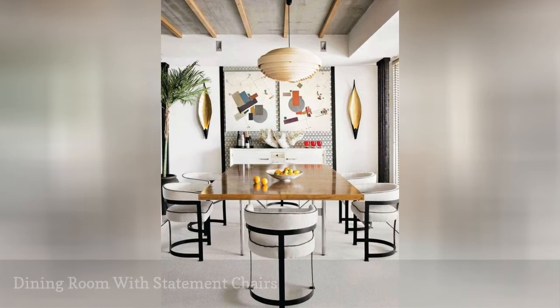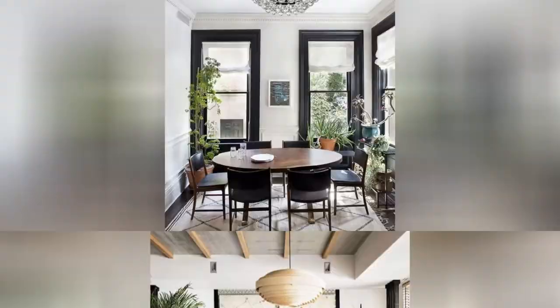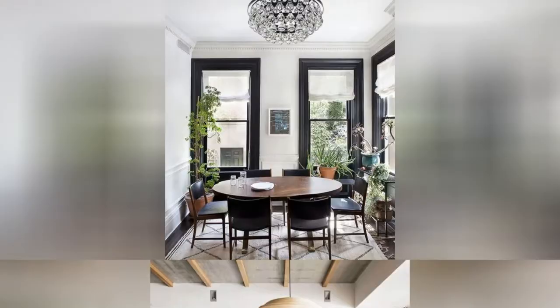In today's dining rooms, the chair game is real. To make your dining room stand out, look for chairs that truly make a statement. Here, a series of white chairs with a crisp black frame offers a cool contrast in this dining room. Don't forget — chairs make the room.